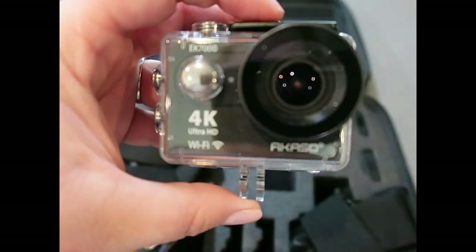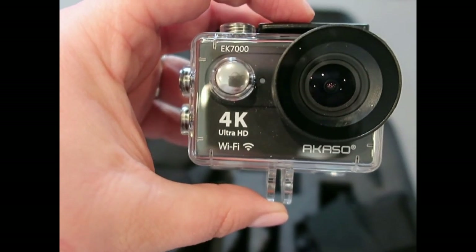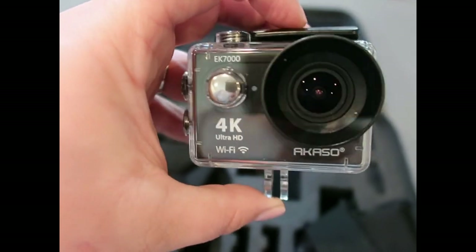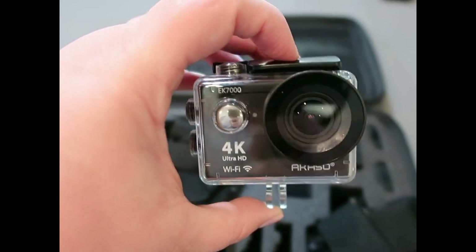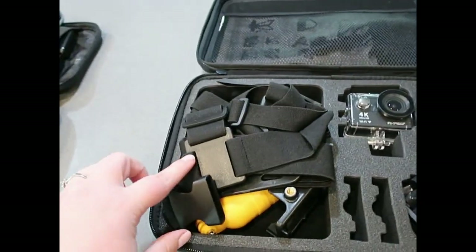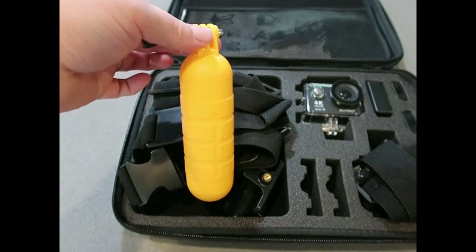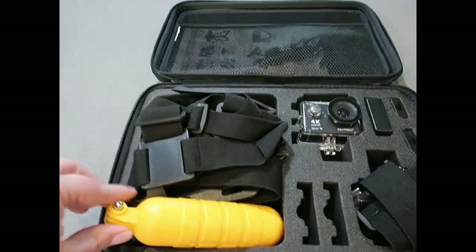We also have this case for what we call our 'faux GoPro' — it's not an actual GoPro but it's by a brand called Akaso. It's a 4K action camera, basically a knock-off GoPro version. We have extra batteries, some attachments, and this little floaty handle so if you take it in the water it won't sink.